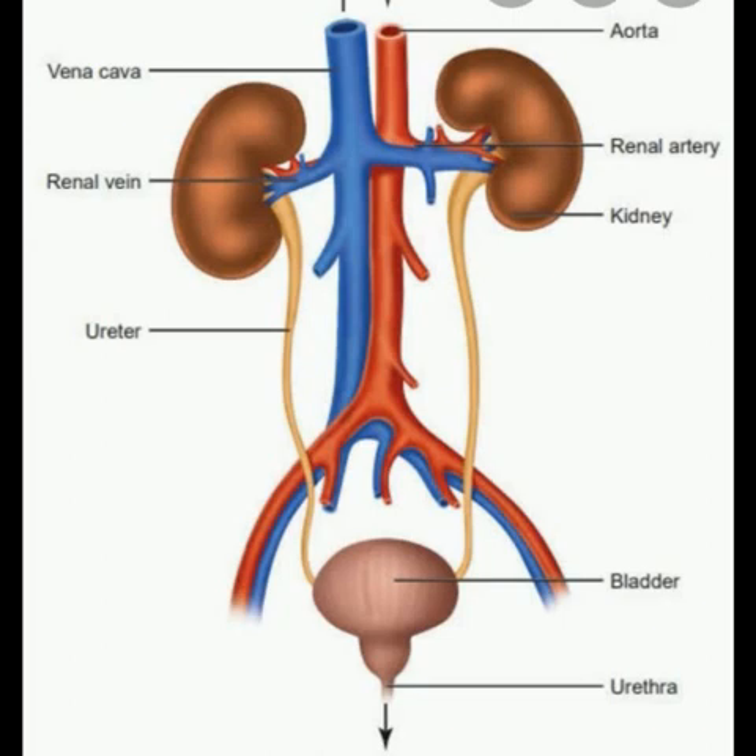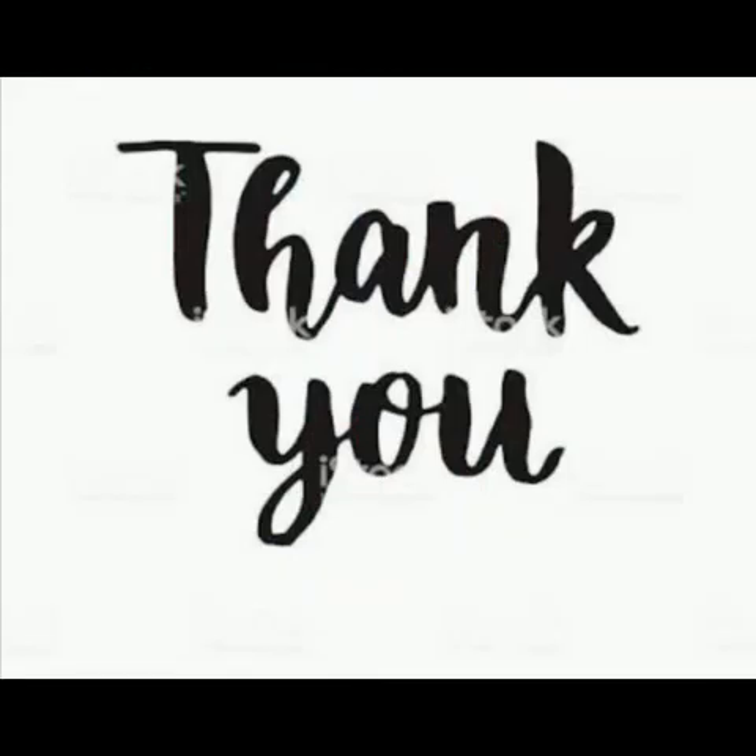The main organs of the excretory system are a pair of kidneys, the ureters, the urinary bladder, and the urethra. The next system is the reproductive system. The main function of the reproductive system is to give birth to young ones.